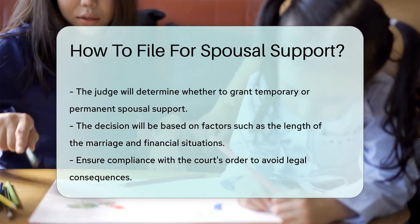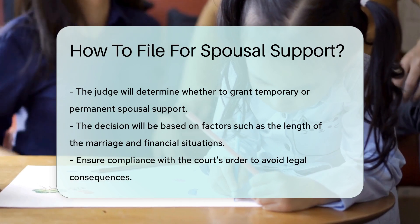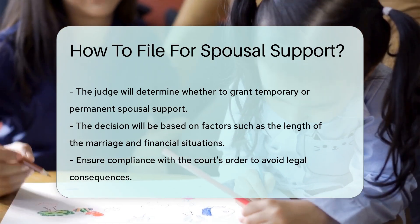If granted, ensure compliance with the court's order. Noncompliance can result in legal consequences.